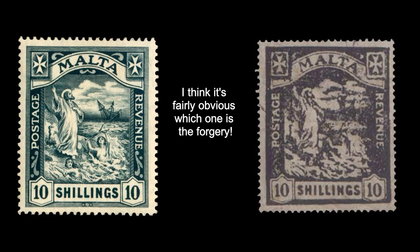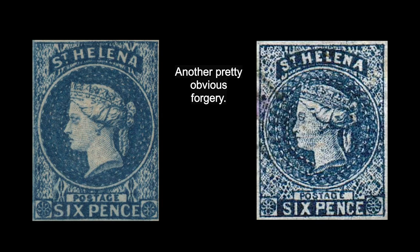Before I start getting into the detail, there are two golden rules you should bear in mind when buying stamps. The first is, if a deal looks too good to be true, then it probably is and I would be very wary. The second rule is, if you're going to spend a lot of money on stamps — and certainly anything over £100 for a single stamp — I would only buy it from a reputable dealer. That way you have safeguards if it later turns out to be a forgery or a fake. So with those two things to bear in mind, let's get started on what you can look for.